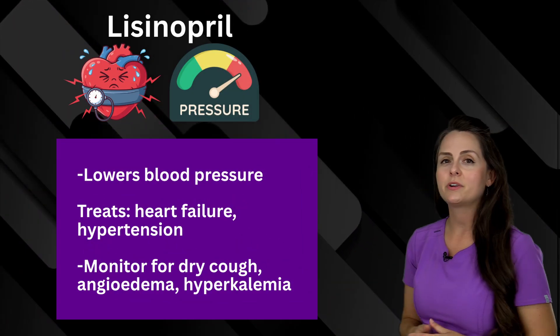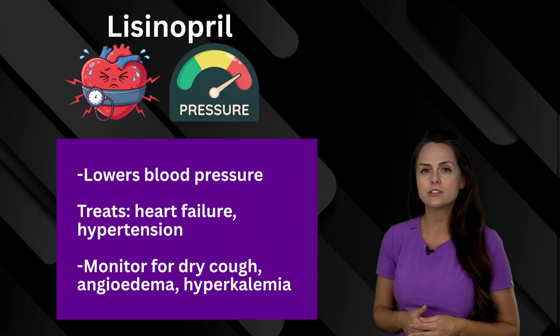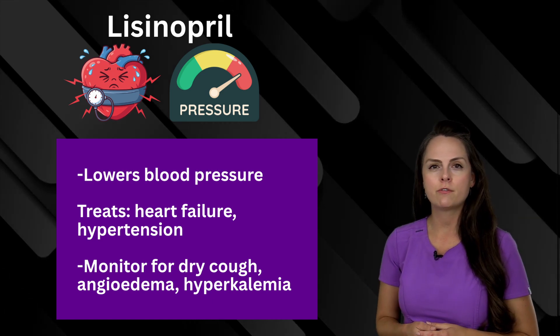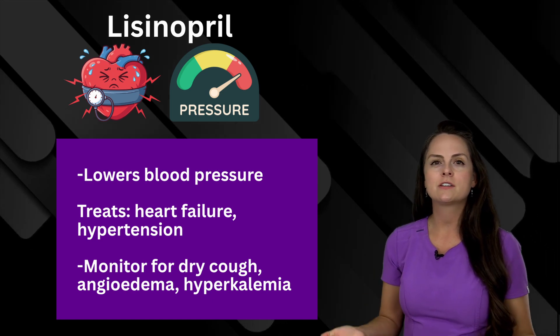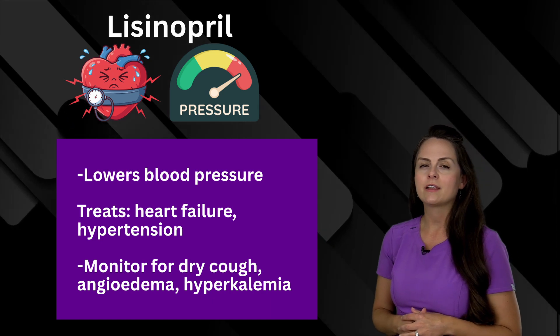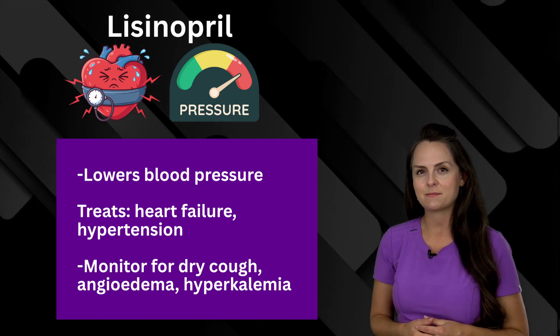Next is lisinopril. What this does is it lowers blood pressure, so it's helpful in patients who have heart failure or hypertension. However, you have to monitor for that troublesome hacking dry cough that some patients can get — it's nothing to be concerned about, but it can really drive your patient crazy. Also watch out for angioedema and hyperkalemia because it can increase those potassium levels.